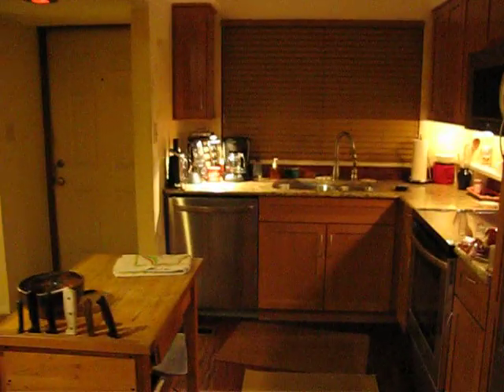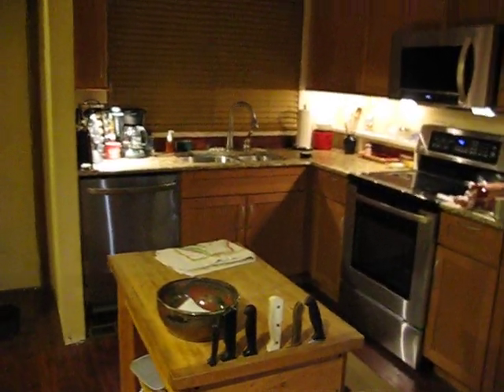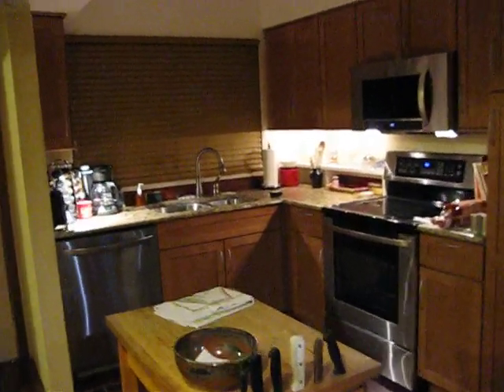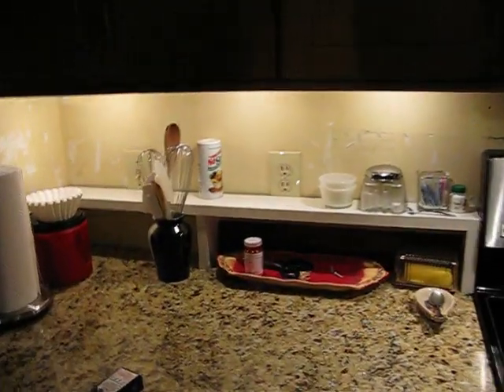The purpose of this is that I can now begin to show you the rest of my house while I'm broadcasting live. Terry has added over here this under-counter lighting, and he added the shelf.